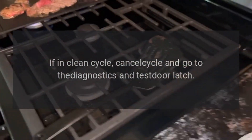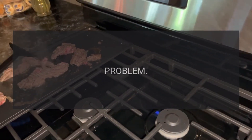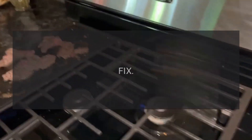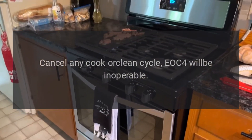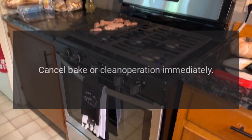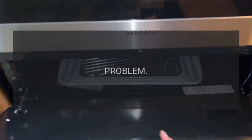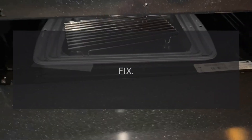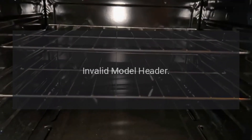Error codes: Code F01 — problem: door latch. Fix: if in clean cycle, cancel cycle and go to the diagnostics and test door latch. Code F02 — problem: RTD. Fix: cancel any cook or clean cycle; EOC4 will be inoperable. Code F03 — problem: cooling fan hall effect. Fix: cancel bake or clean operation immediately. Code F04 — problem: meat probe shorted. Fix: cancel any cook-by-probe operation.